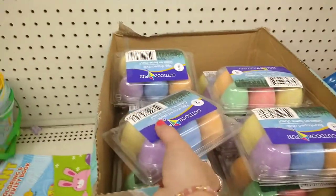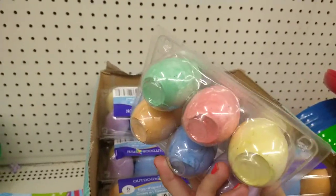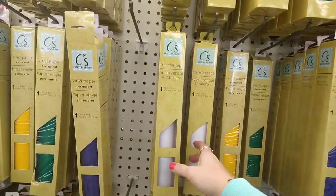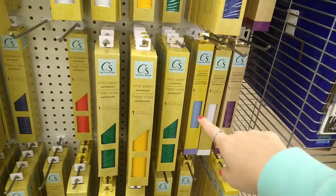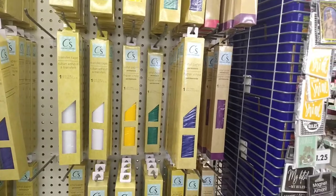Over here I see they have egg chalk — you get six pieces, six different colors. They have lots of transfer tape and vinyl with tons of different colors, even sparkly ones — yellow, green, red, white, blue, purple.